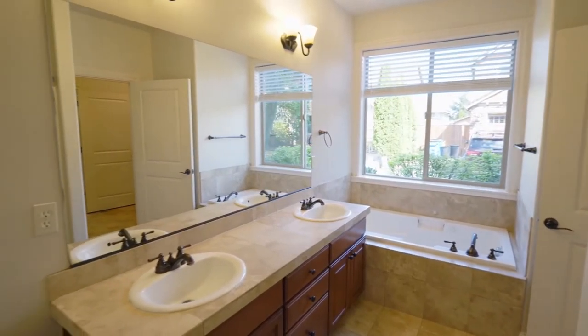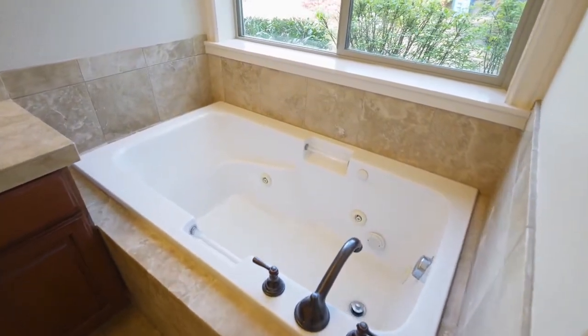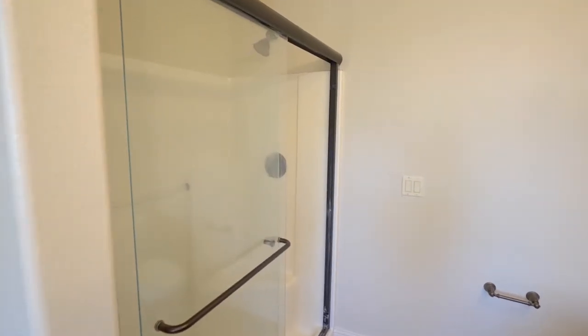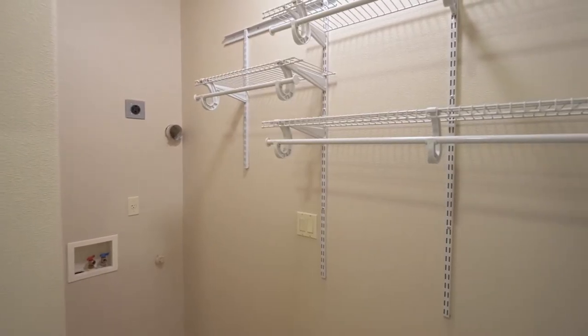The master bath features a dual-sink vanity, large shower, and a jetted tub. Plus, you'll find a walk-in closet and a convenient washer-dryer hookup.